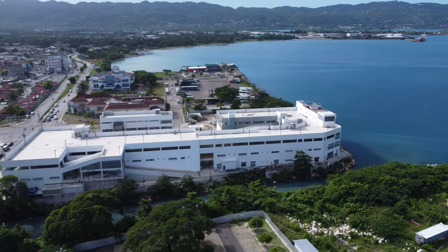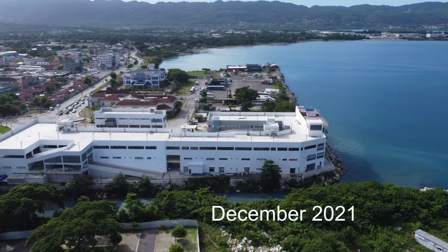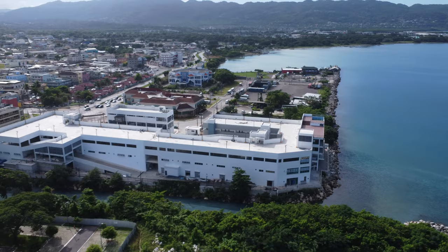We first caught wind of this development in December 2021 when we covered the Harmony Beach Park. Here is what the area looked like then.